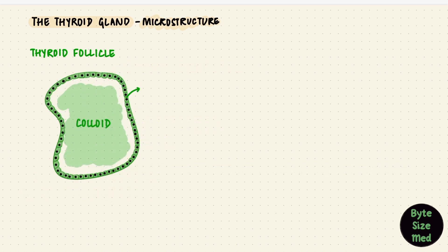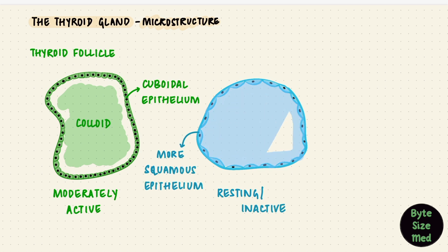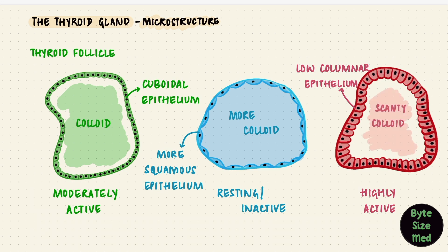The epithelium that lines the follicle usually consists of cuboidal cells, but that depends on the activity of the follicle. If it's resting or inactive, the epithelium becomes squamous with a lot of colloid in the lumen. In a very active follicle, the epithelium would be more low columnar, and the colloid becomes scanty, because the active cells take up the colloid to secrete the hormones into circulation. Less colloid means taller cells; more colloid means flatter cells.